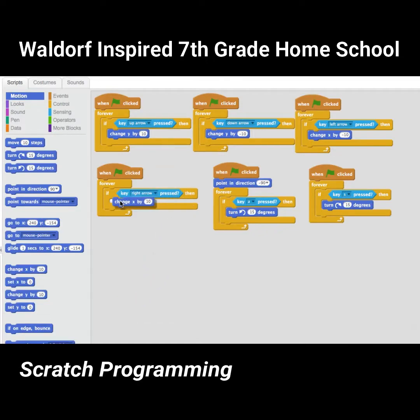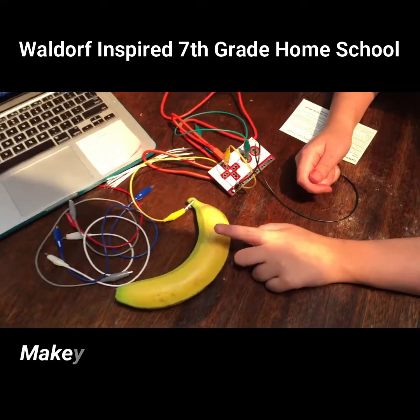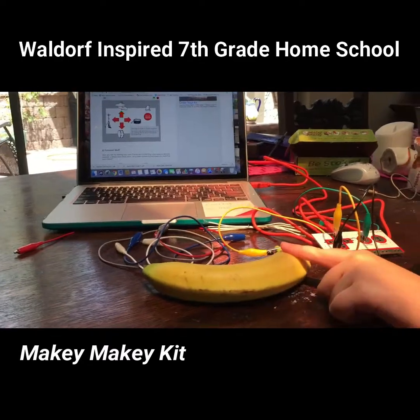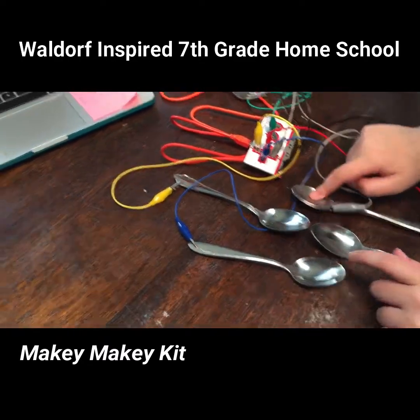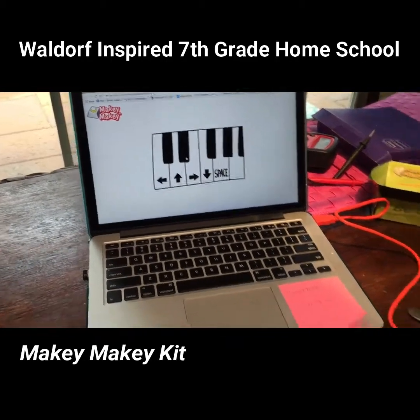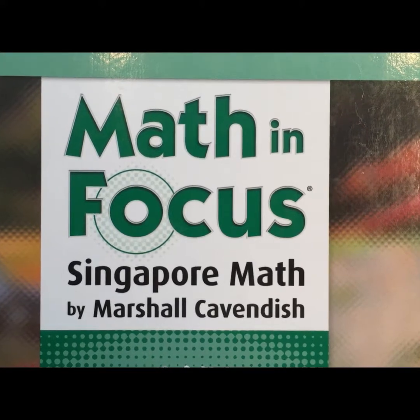Billy was introduced to Scratch programming and made this game. Scratch programming was also integrated with a kit to do all kinds of fun stuff. Of course we did a bunch of math too.